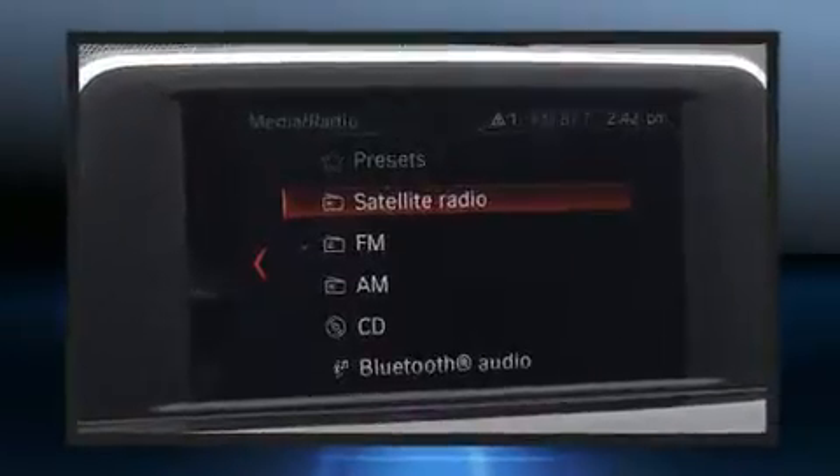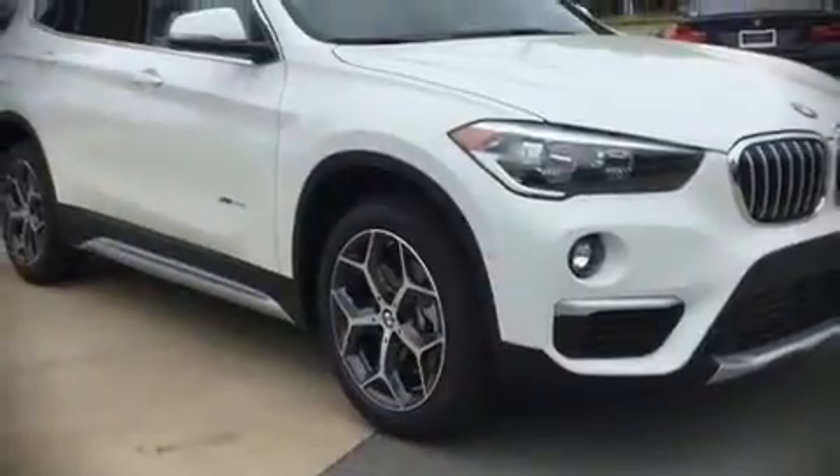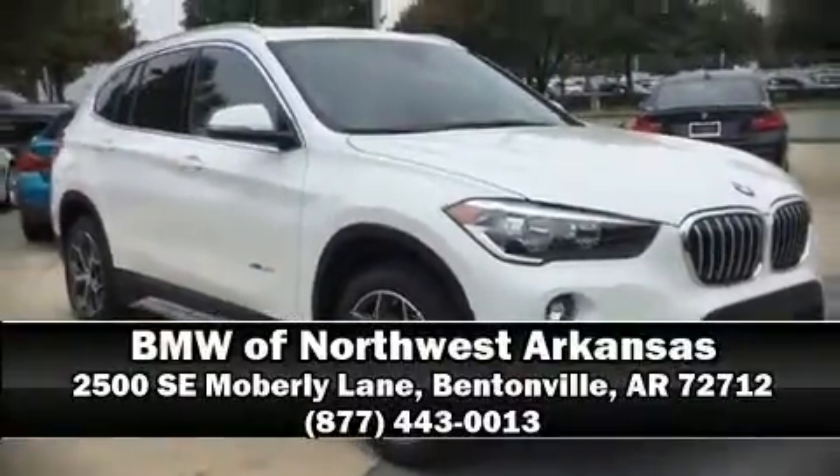All-wheel drive enhances stability in unpredictable circumstances. We'd also be happy to help you arrange financing for your vehicle. Stop in and take a test drive.